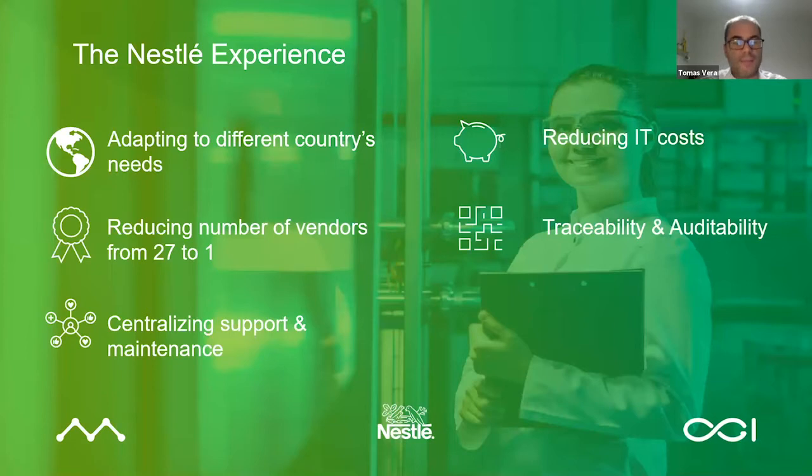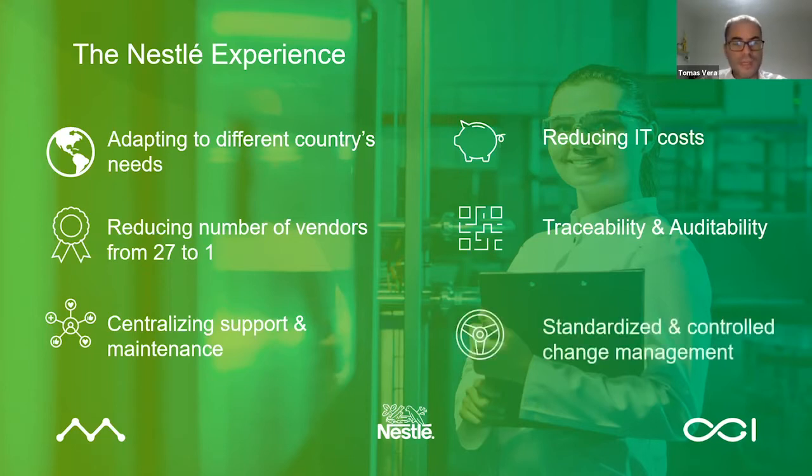Besides the direct business advantages, on the IT side, having one cloud-based system meant standardised and controlled change management globally. Streamlined maintenance, and at the same time we could offer countries running the system 24-hour support — what Nestle calls the 'follow the sun' approach, where it was always somewhere that people were in office hours to give support and maintenance. That would be the Nestle experience and the main highlights of those advantages we obtained.